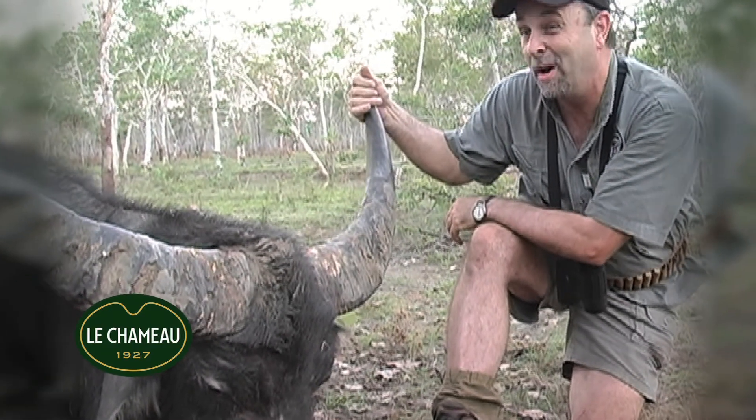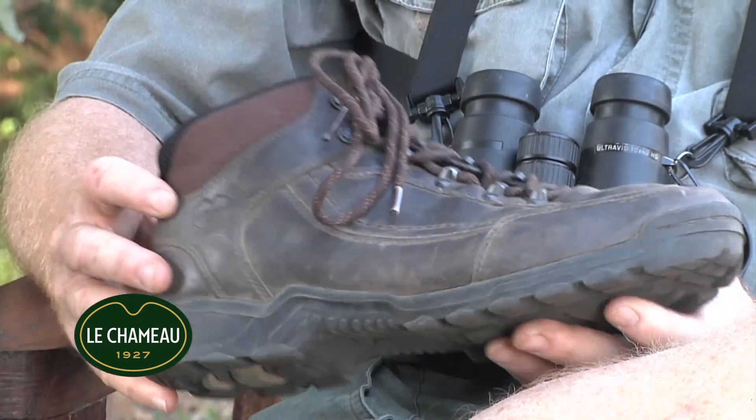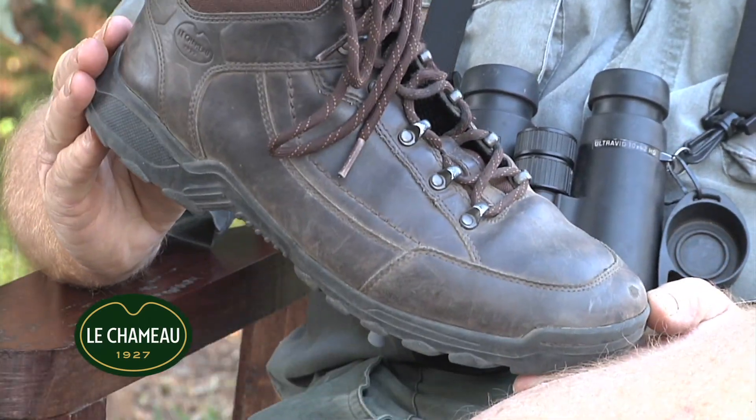No matter where I go around the globe I've got the right kind of shoe because I've got the Le Chimo Global Tracker. It is absolutely the finest hunting boot that I've ever worn.